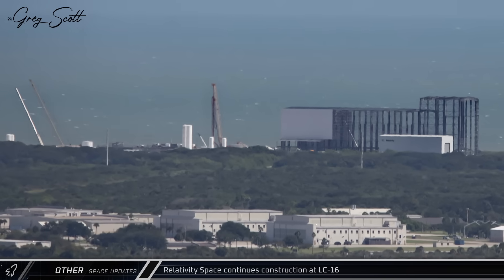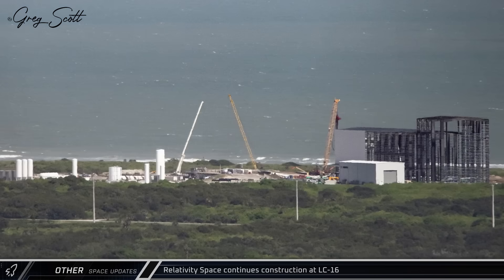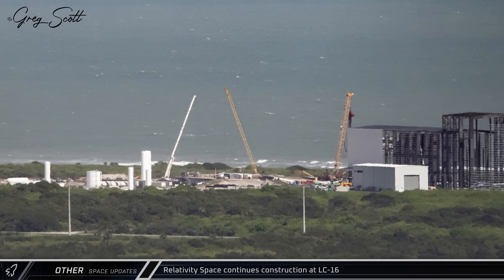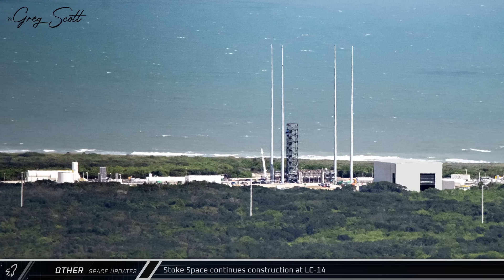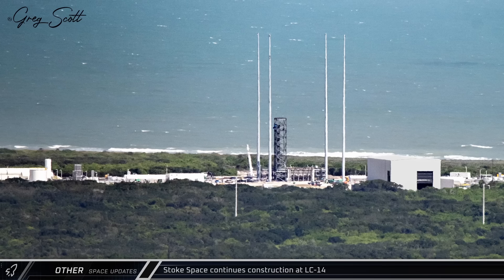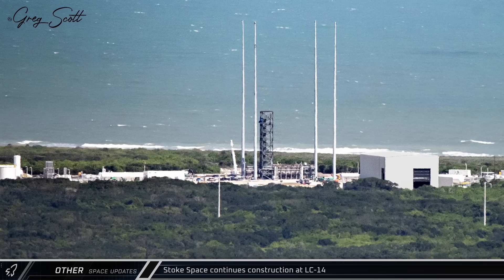At Space Launch Complex 16, Relativity Space continues to build out the launch infrastructure for their Terran R rocket, whose maiden flight could come as soon as next year. At Launch Complex 14, Stoke Space is similarly working to build out infrastructure. This pad will be where the company will launch their reusable Nova rocket, also as early as next year.